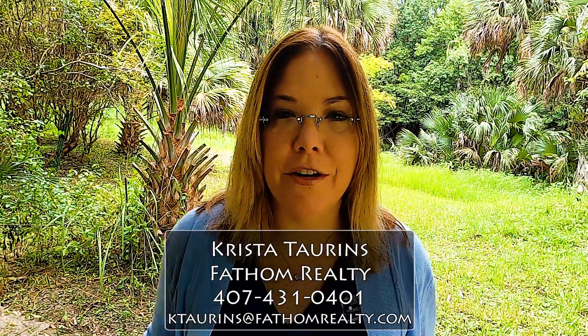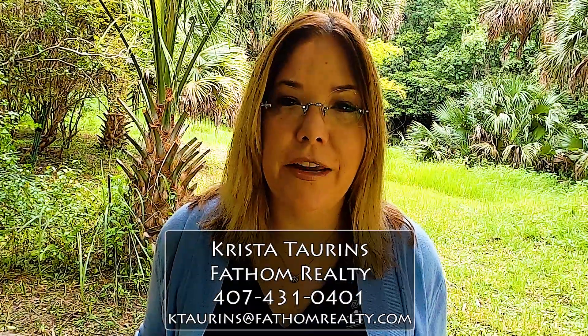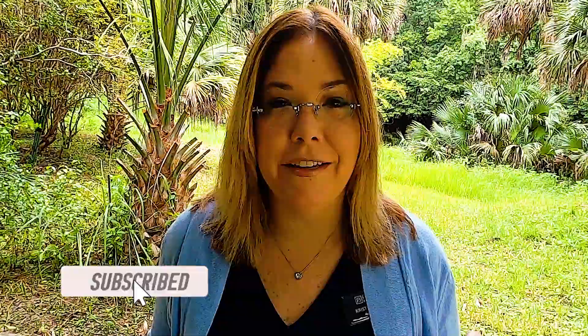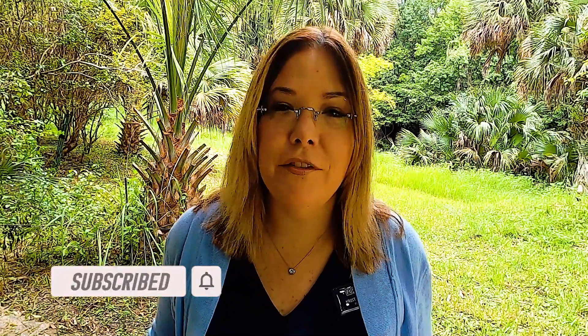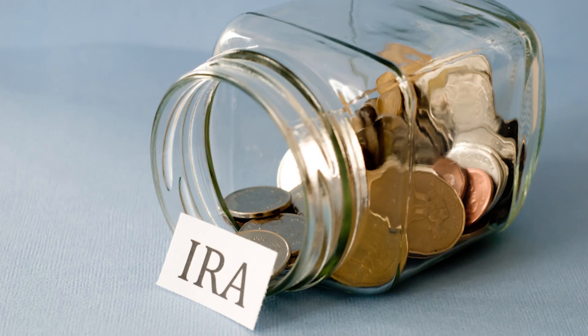Welcome back to my channel. My name is Krista Tarnes and I'm a realtor here in Central Florida and I've been selling real estate for about 11 years. If you're at my channel for the first time, please feel free to click subscribe — I do weekly videos on things related to real estate, generally living and working and buying homes in the Central Florida area. Today we're going to take a digression from that and talk about investing in real estate using an IRA, which is called a self-directed IRA.